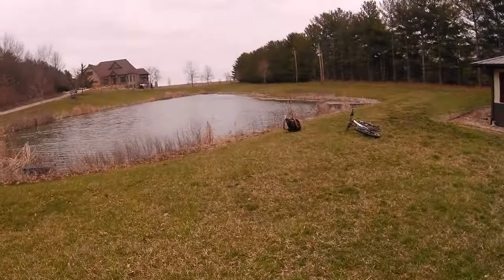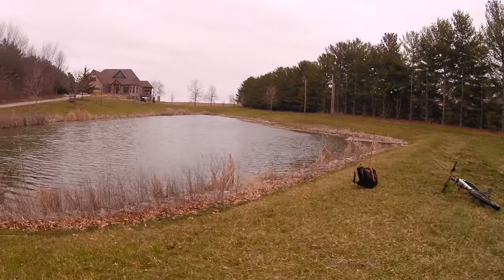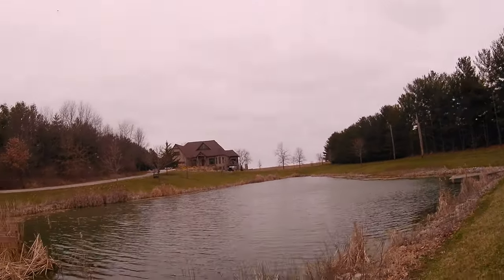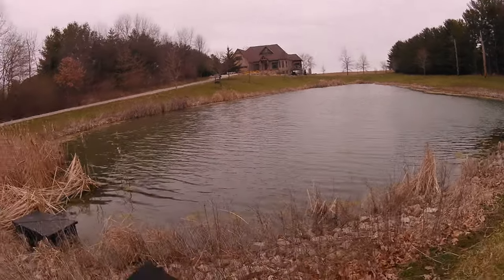Today we're going to be fishing for some pre-spawn bass. I've never really fished this pond before. I've never caught anything out of it so far — I fished it once and it was pretty much a dud. But I feel like I'm going to have some luck today. I'm going to start throwing a Senko and a Chatterbait, we're going to see how those do. It's a little cold out, but I can handle that. Let's just get into it.